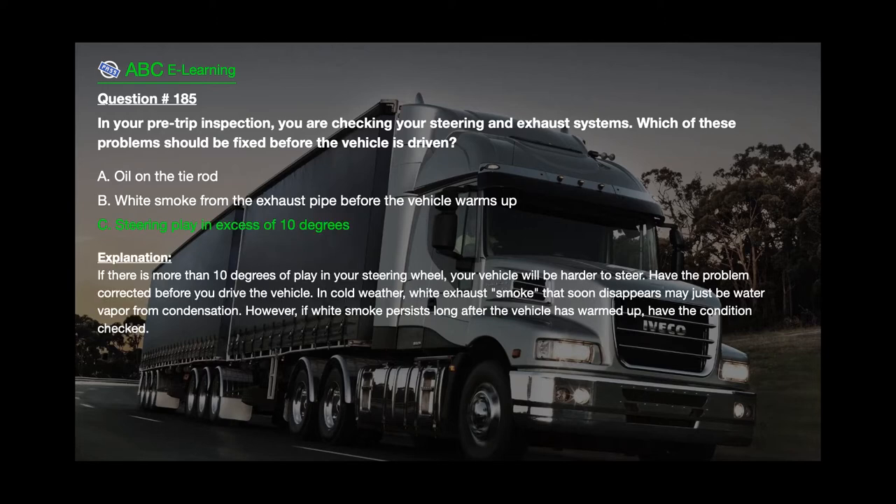The correct answer is C. Steering play in excess of 10 degrees. Explanation: If there is more than 10 degrees of play in your steering wheel, your vehicle will be harder to steer — have the problem corrected before you drive. In cold weather, white exhaust smoke that soon disappears may just be water vapor from condensation; however, if white smoke persists long after the vehicle has warmed up, have the condition checked.